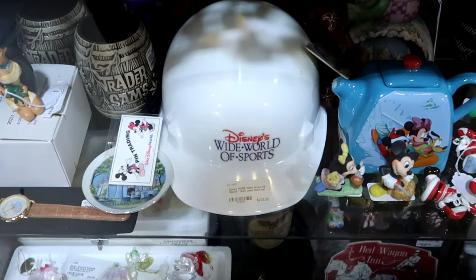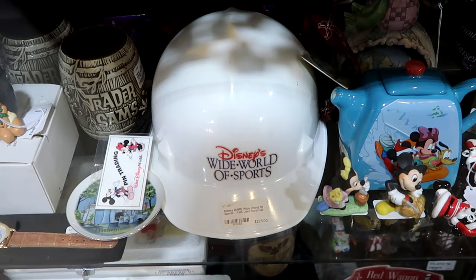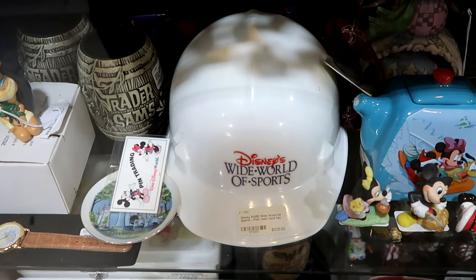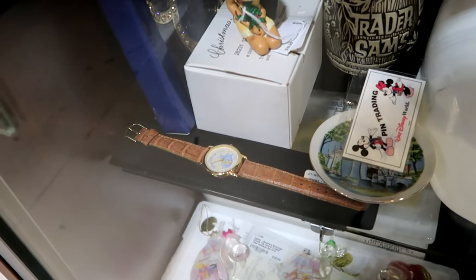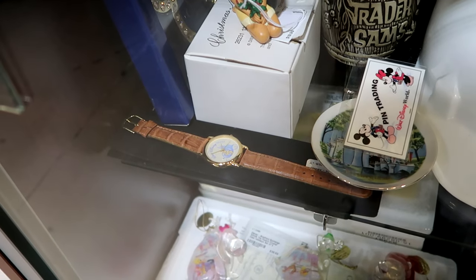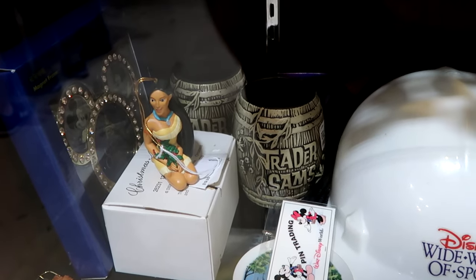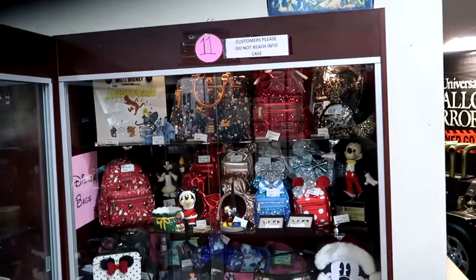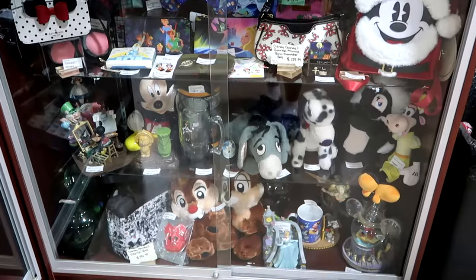Underneath there is one of the hard hats from Disney's Wide World of Sports used by a cast member many years ago — $225. And here's a really neat watch with an alligator watch strap that says Walt Disney World with a Cinderella Carriage, and $25 for 25 years at Walt Disney World — really neat. Check out some of the different drinkware they have in the back side from Trader Sam's.